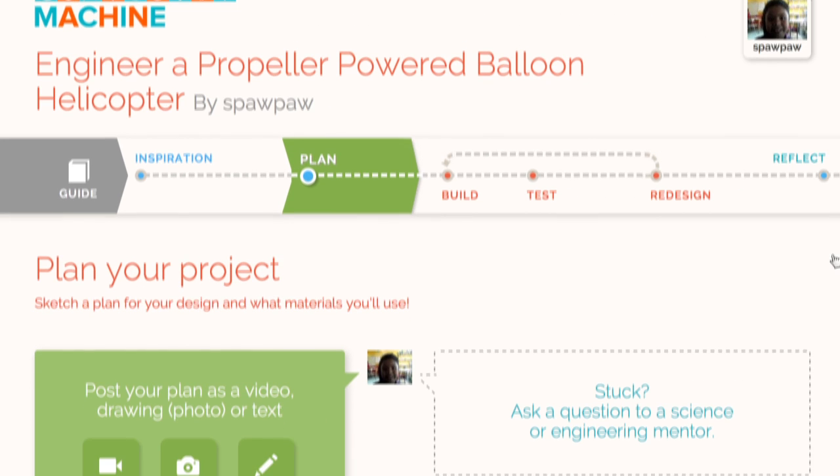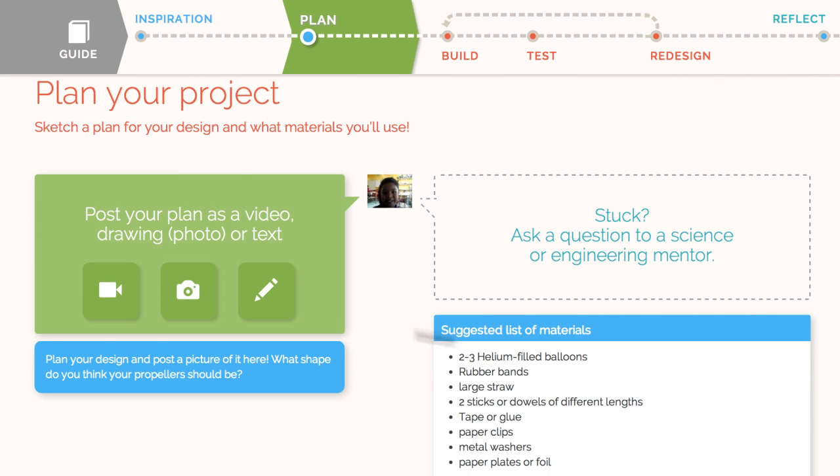Ready to start planning? Here children can share ideas and list the materials they will be using.